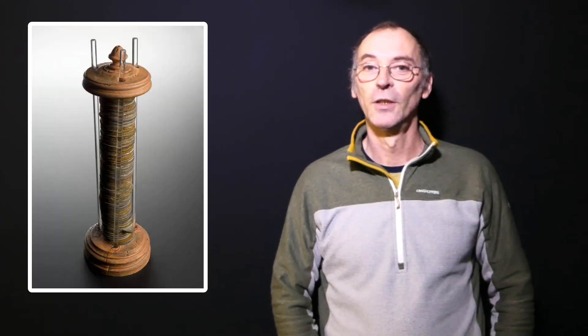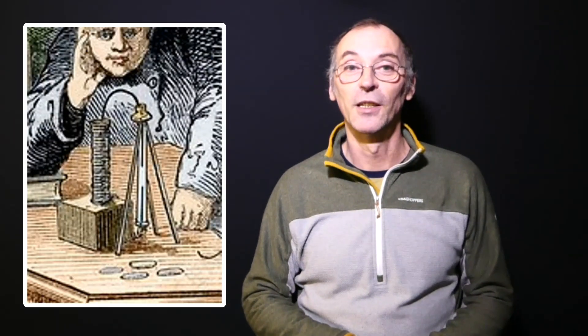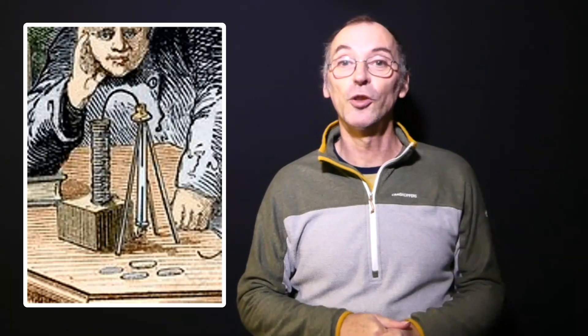Later in 1800, an English chemist William Nicholson and an English surgeon Anthony Carlisle were experimenting with a voltaic pile — the first known battery to continuously provide electrical current to a circuit — and two pieces of platinum wire. They took a small tube, mounted it vertically, filled it with water and sealed it. The platinum wires were then both inserted at either end of the tube and connected to the voltaic pile.